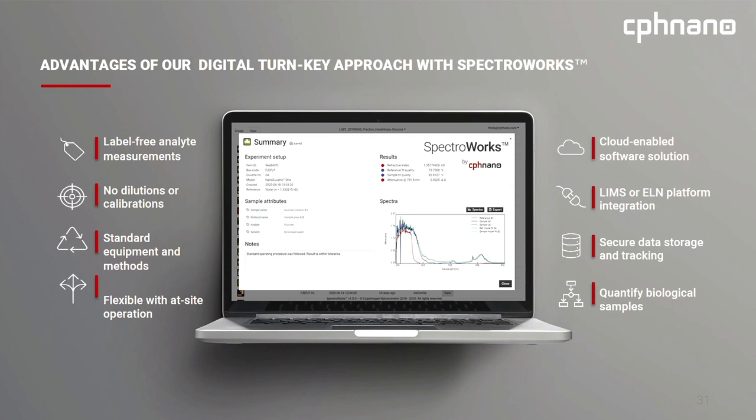To sum up the advantages of CPS Nano products — NanoCuvette 1 including SpectraWorks together with the spectrophotometer: we do label-free measurements, so no coloration or dye is needed and measurements can be done in transparent solution. No dilution, no calibration needed. You can measure very concentrated or very low concentrated samples without a correction factor. It works with standard UV-Vis spectrophotometer equipment. The cloud-enabled software provides secure data storage and tracking. It can do quantification of biological samples and monitoring of enzymatic reactions.